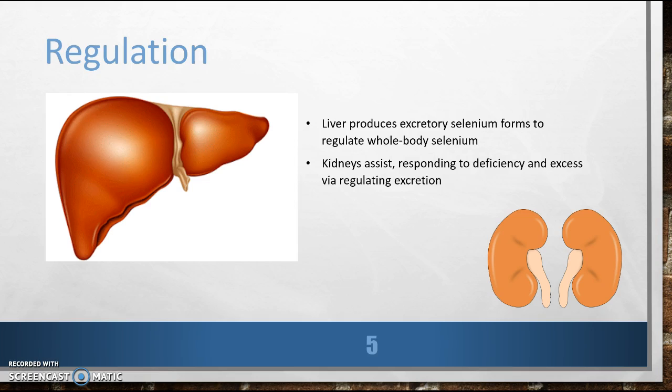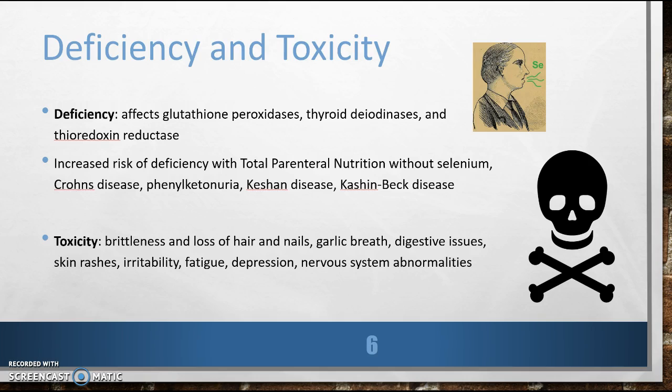So how does the body regulate you in how it is stored and used throughout all of the cells of the body? The liver produces excretory selenium forms to regulate whole body selenium. The kidneys also assist, responding to deficiency and excess via regulating excretion. And if someone is not getting enough of you, how does this affect the body? It will lead to decreased activity of glutathione peroxidases, thyroid deiodinases, and thioredoxin reductase.